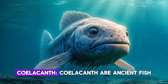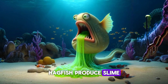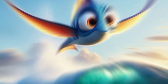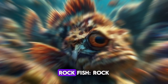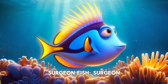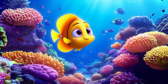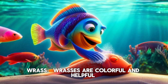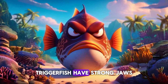Coelacanth. Coelacanths are ancient fish. Hagfish. Hagfish produce slime. Mudskipper. Mudskippers can walk on land. Flying fish. Flying fish can leap out of water. Rockfish. Rockfish blend with rocks. Surgeonfish. Surgeonfish have sharp spines. Butterflyfish. Butterflyfish are small and bright. Wrasse. Wrasses are colorful and helpful. Triggerfish. Triggerfish have strong jaws.